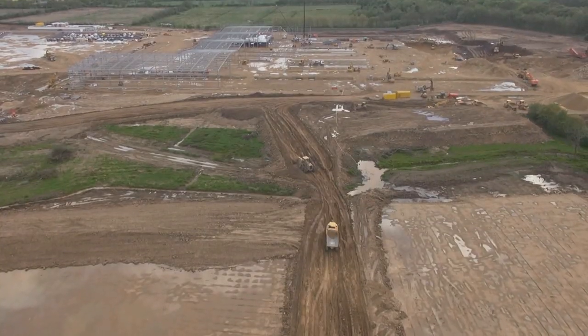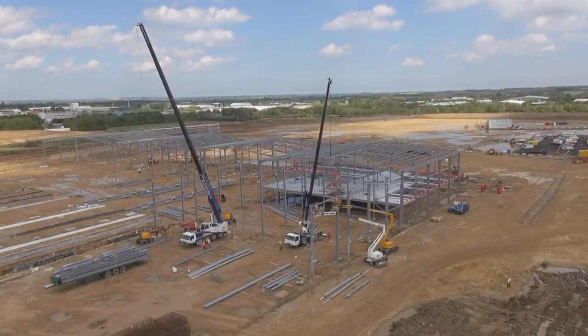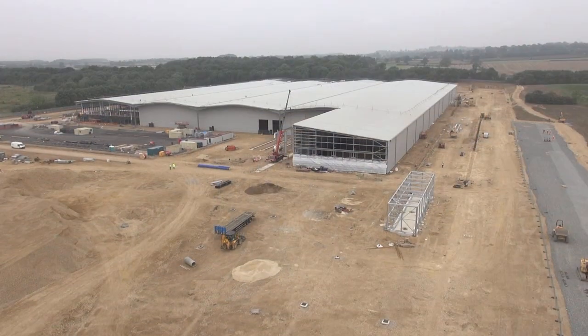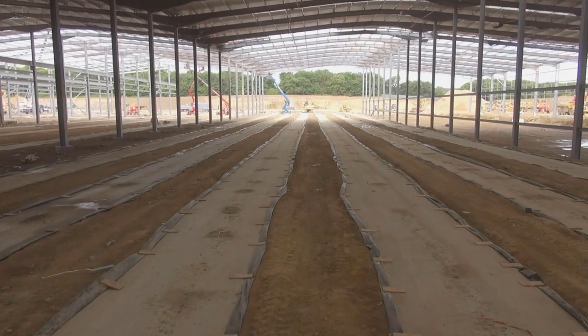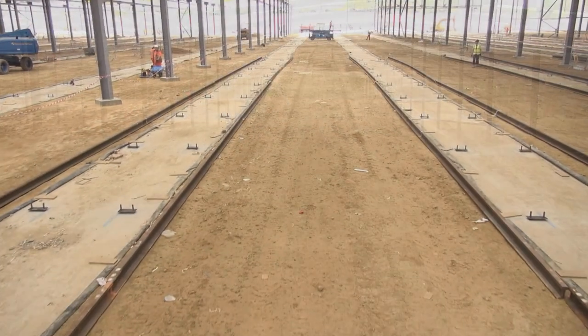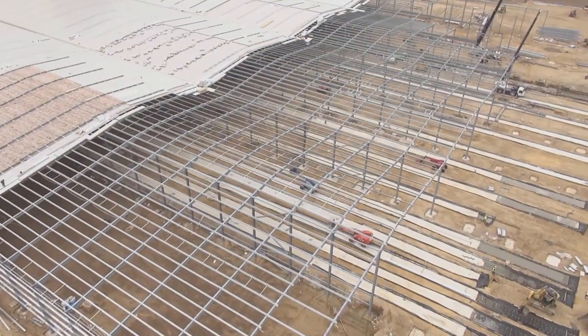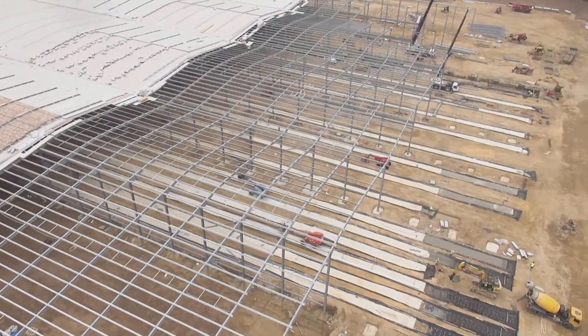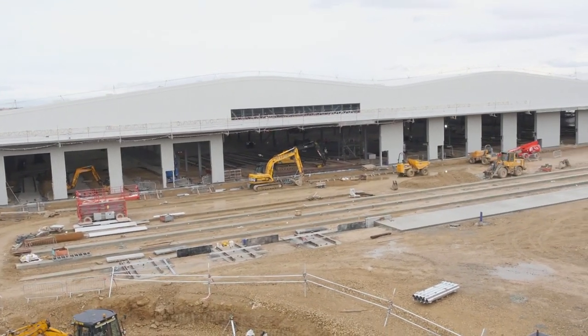Welcome to the brand new rail manufacturing facility here in Newton Aycliffe, County Durham. Eight months on since we last stood in this location, we've pretty much got the makings of our brand new state-of-the-art manufacturing facility.